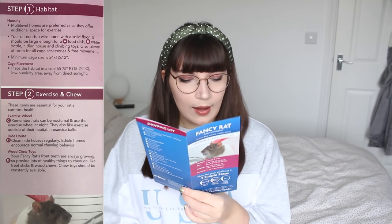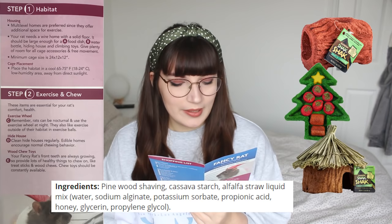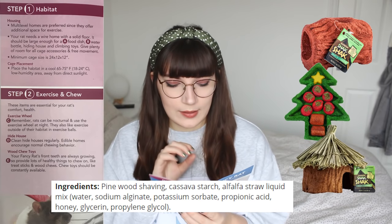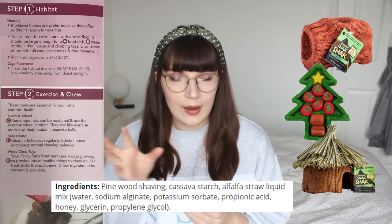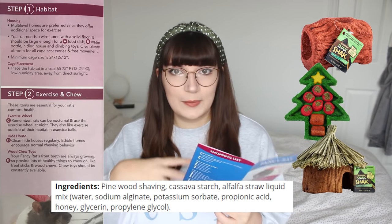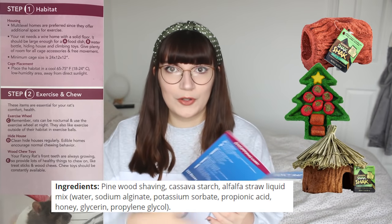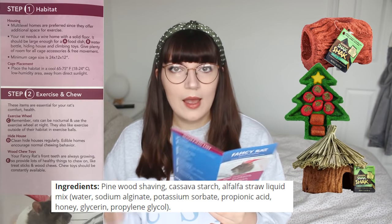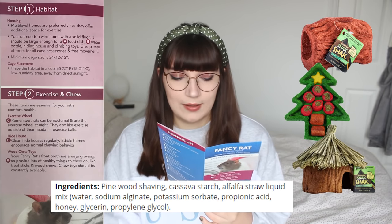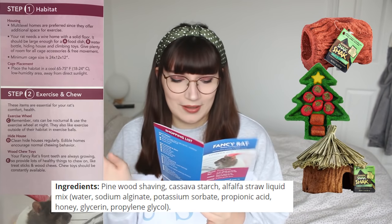Weirdly, underneath the exercise and chew section there's a bit about edible homes that encourage normal chewing behaviour. I think they're talking about edible snack shacks — these are pretty bad. If you look closely at the ingredients, they're made of sawdust glued together with sugar or honey. Your rats are practically ingesting sawdust because they taste nice. A lot of people in the community have deemed them not safe. I recommend taking them out and giving your rats natural chews like willow instead.